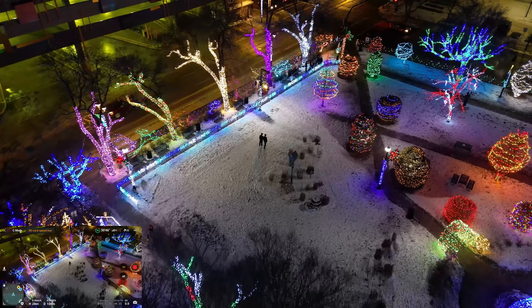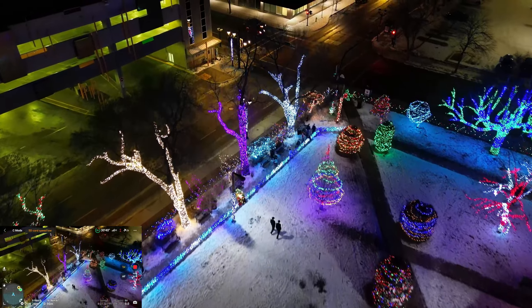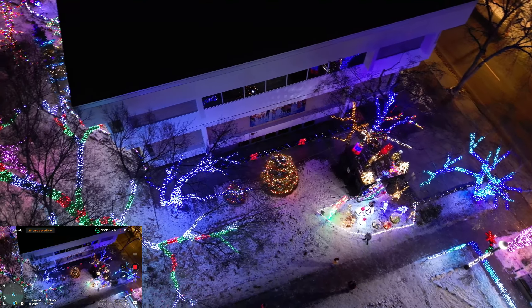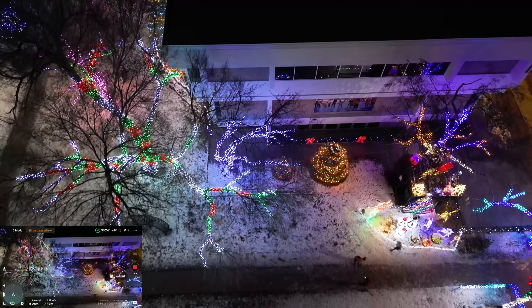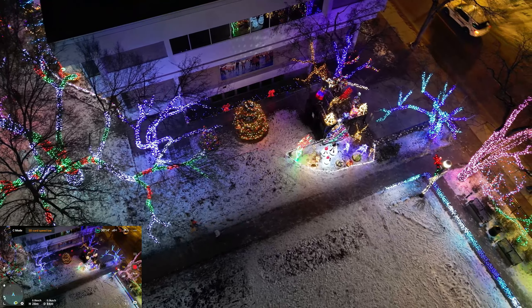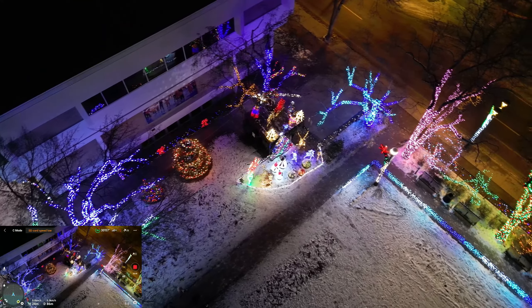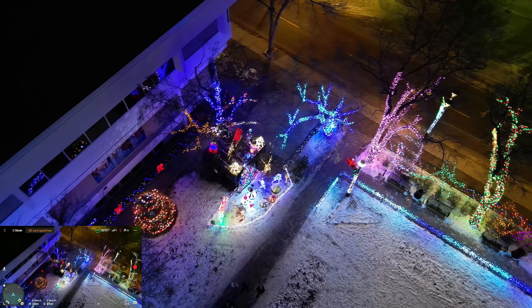Let's have a little look at that mosaic there — that's the library building right there. Does that not look sweet? And you're seeing it all in 4K 30. I can see my drone, I can see the strobe — it's really just right across the street.